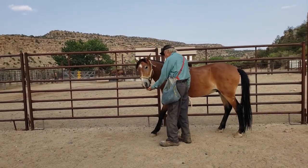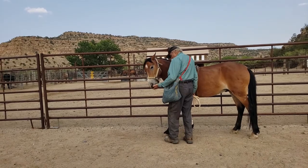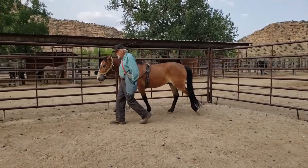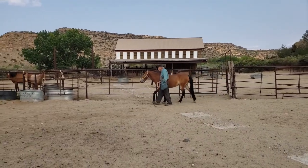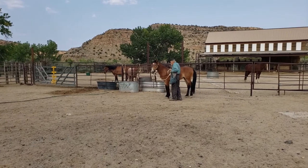A few days later he's able to finally walk with John and engage in all his normal behavior. At this point we took him out into a larger arena and he was able to perform there. This is looking pretty good.